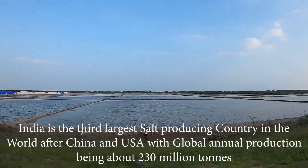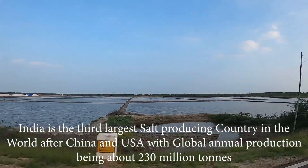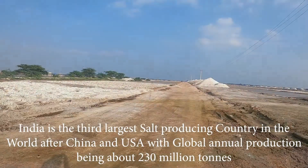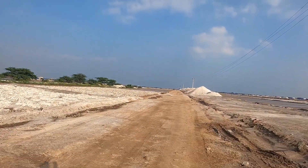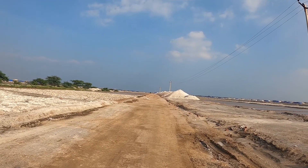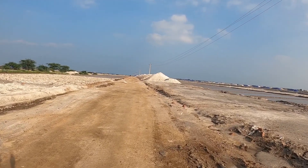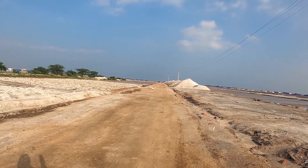India is the largest salt producing country in the world after China and USA, with global annual production being about 230 million tons. Commercial salt is manufactured from rock salt as well as from seawater and other natural and artificial brines.